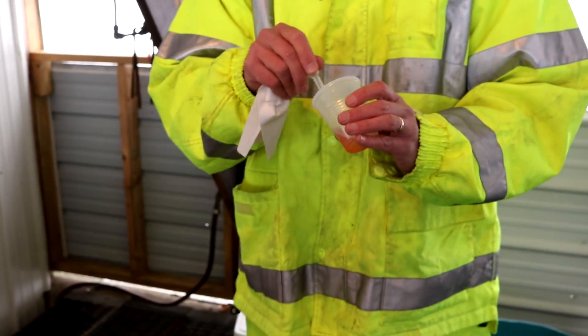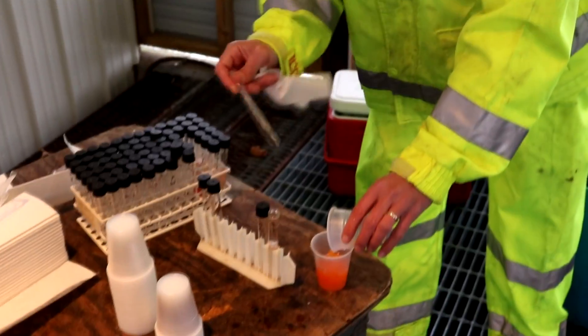Each fish used in the spawning process yields a sample for an on-site biologist. All of these samples are taken to Penn State to ensure the fish are disease-free and healthy.